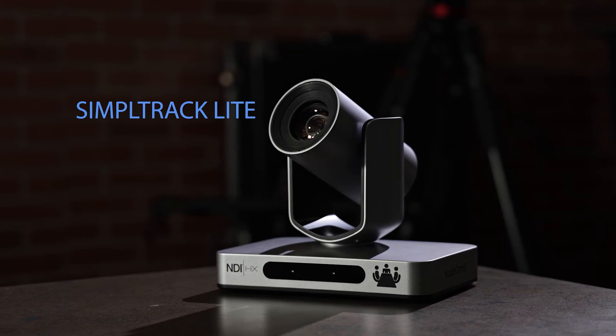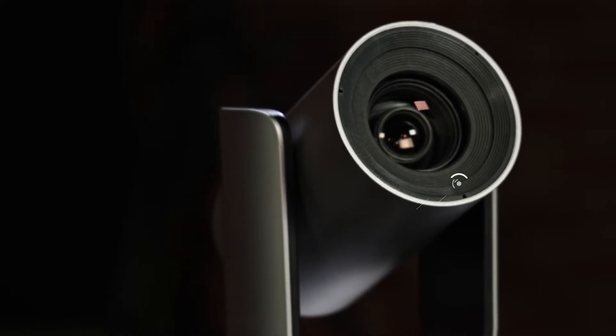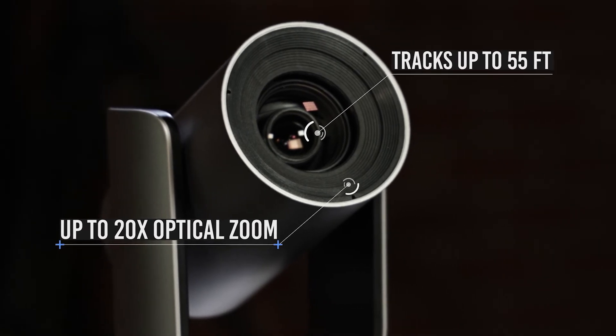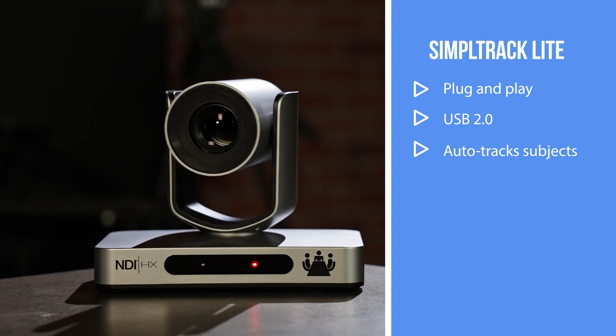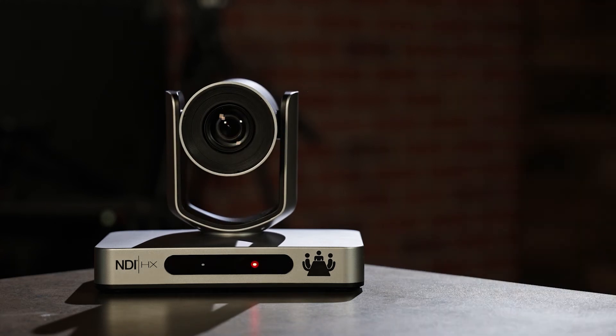The SimpleTrack Lite is the next auto-tracking PTZ camera from HuddlecamHD. With a 20x optical zoom, it auto-tracks up to 55 feet away with focus up to 20x. Its plug-and-play design uses a USB 2.0 cable to connect to any computer and can auto-track your subjects. It has set-and-forget presets to limit your tracking range or set preset zones.